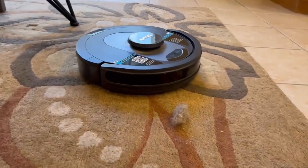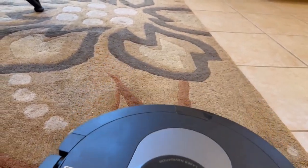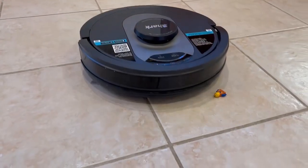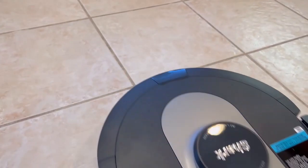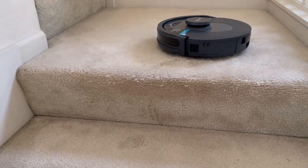On carpet! On legos! Just kidding. Okay, now let's try stairs.